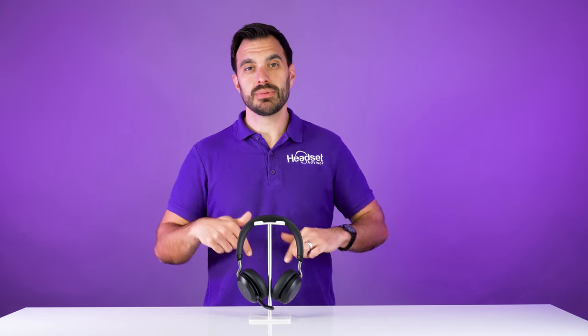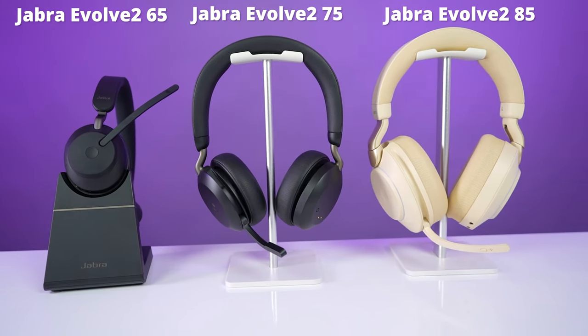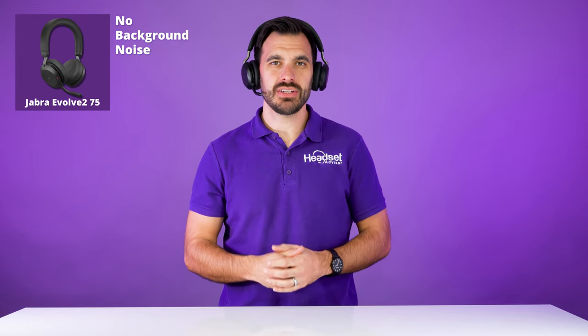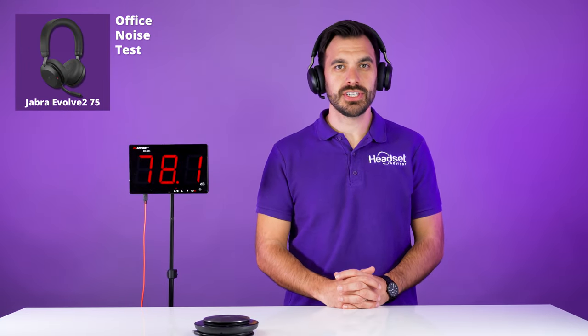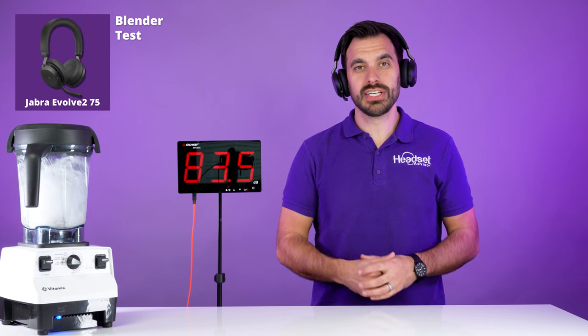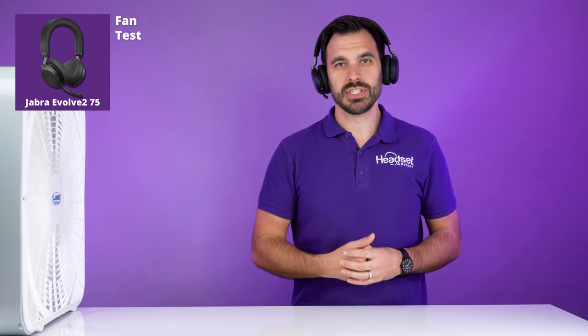The links to these products will be available in the video description below. Now let's do a quick demo of the noise-canceling microphone on this headset. Headset Advisor is a family-owned business founded by my father, Doug Merritt, in 1994. Our mission has always been to provide you such great service you'd be our customer for life and refer your friends. With all the different brands, models, and misinformation online, choosing a headset quickly gets confusing and can be a frustrating experience. When you work with us, we have all the answers to your questions and can quickly match you with the best compatible headset for your unique needs — we have no vested interest in which brand or model you choose.